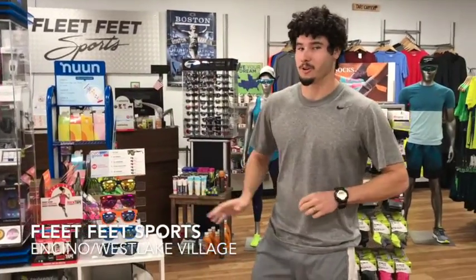Introducing Goodr. For only $25, you get top line UVA and UVB protection, polarized lenses, and they look great.